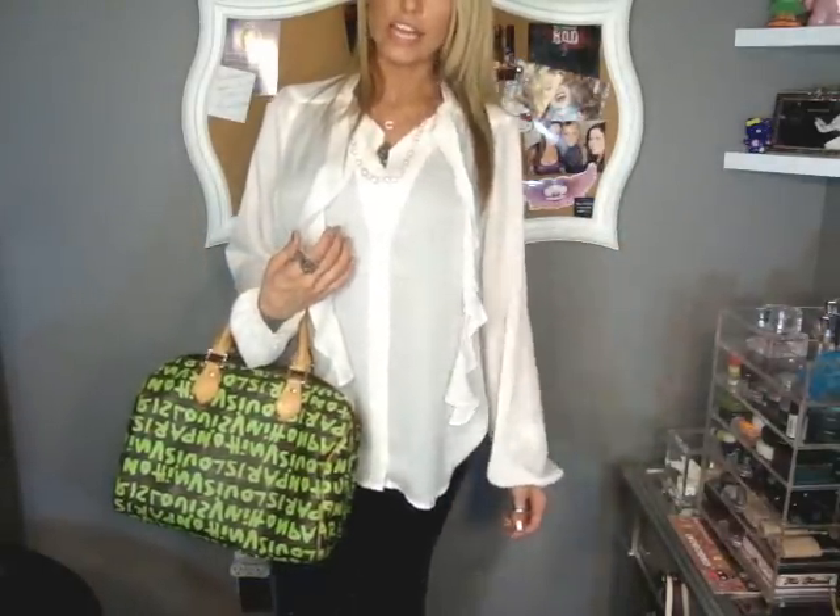So I'm just going to pair it with my Louis purse. This is how I'm going to go out tonight. I hope you guys enjoyed, and I will see you guys soon. Bye!